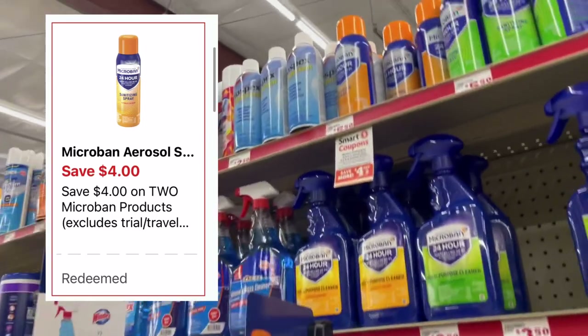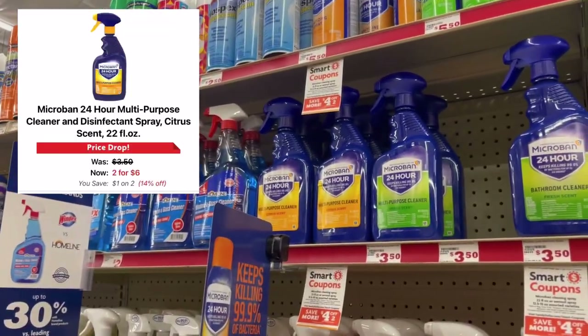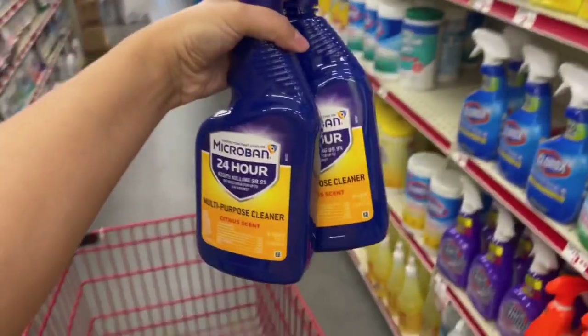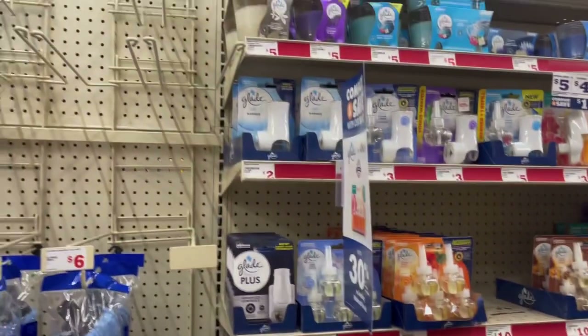The Microban spray has a four off of two digital coupon. These are priced at three fifty each, but when I scan them on the app they're pulling up two for six. I don't know — I'll see when we're at the register what they ring up as. I don't want to pick up any toothpaste today, I am so tired of toothpaste.